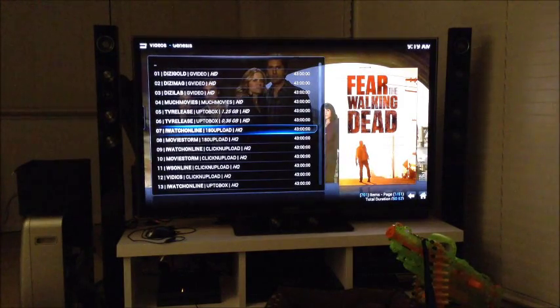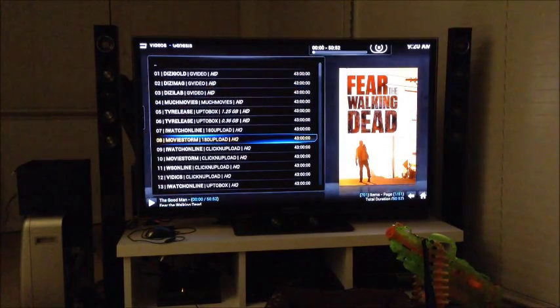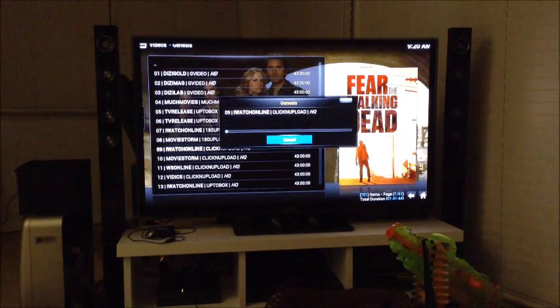We'll go to the next one down, which is a different one — Movie Storm, the second HQ one. I'm not sure what this part is, but it usually comes up for about four or five seconds before the loading icon appears and it starts to close. We'll try one more — the third HQ option. So we've now tried the three HQ streams straight from the top of the list, and this one's loading something else.